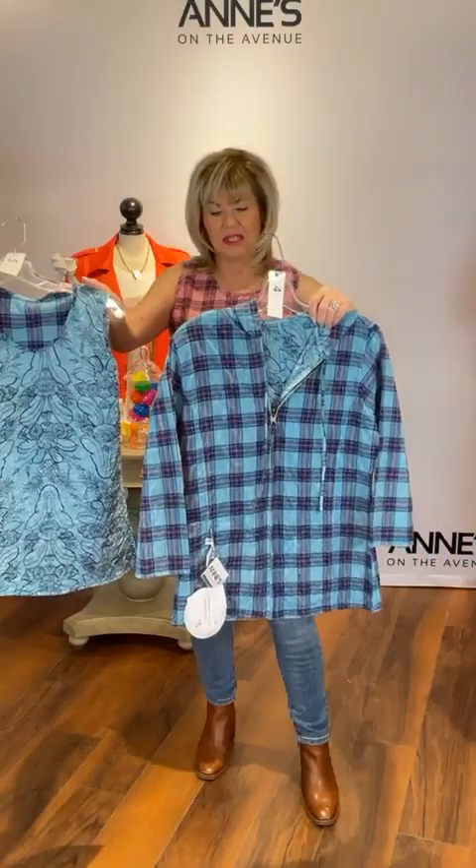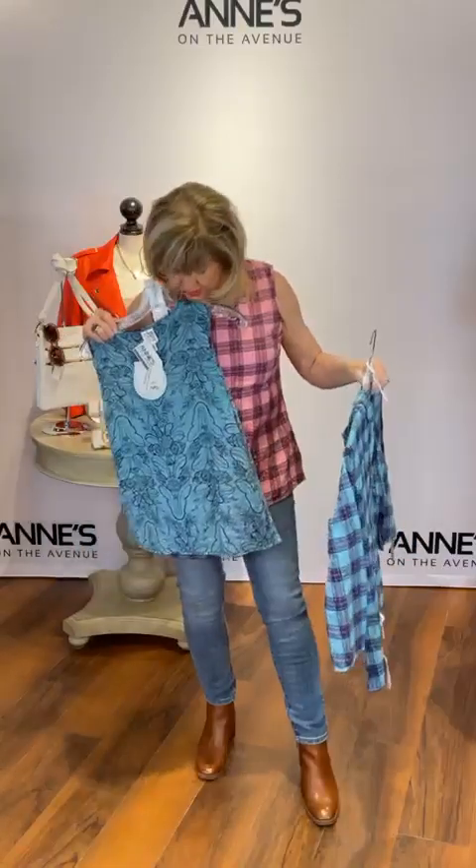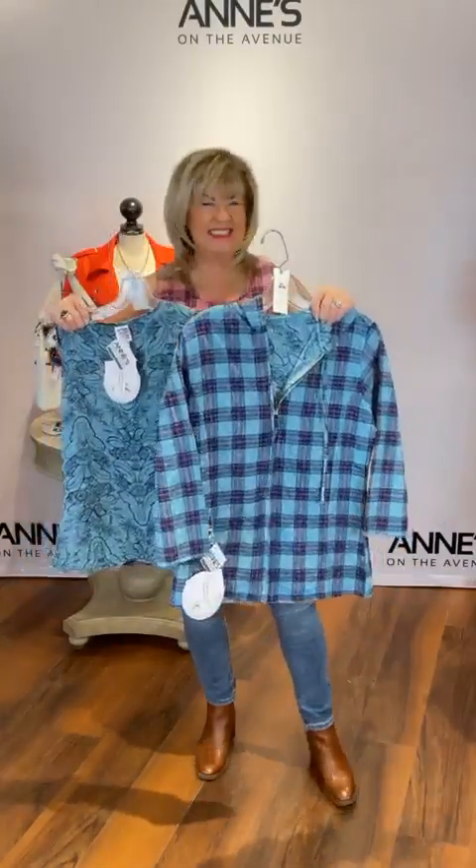Pop in the comments if you like plaid or floral — what would you pick to wear first? I like the plaid but now I'm really liking the floral. I thought you would pick floral for sure.